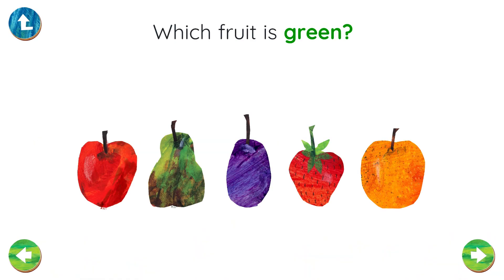Which fruit is green? You found the green pear! Well done!